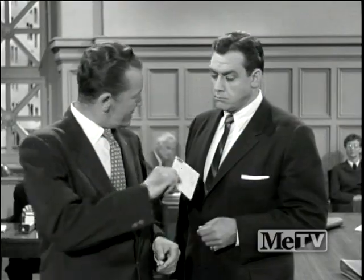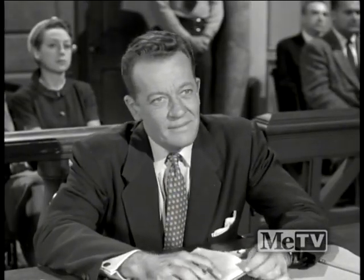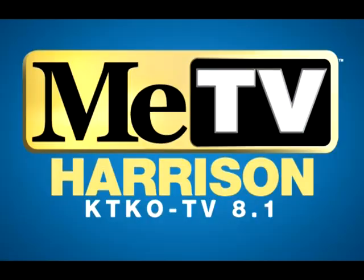Hamilton Burger takes on MeTV's number one attorney, Perry Mason. Any objection, Mr. Burger? I object. Objection overruled. Will Hamilton Burger ever beat Perry Mason? Don't bet on it.